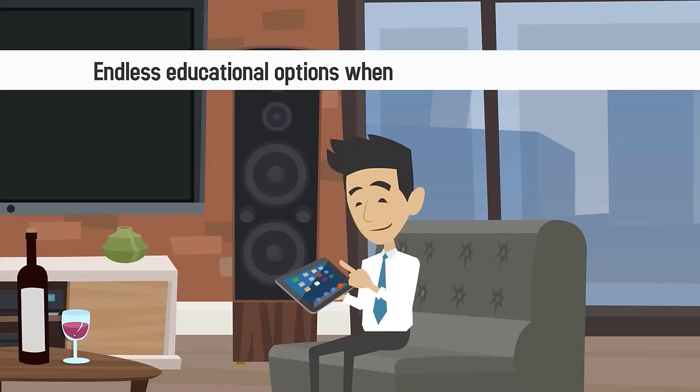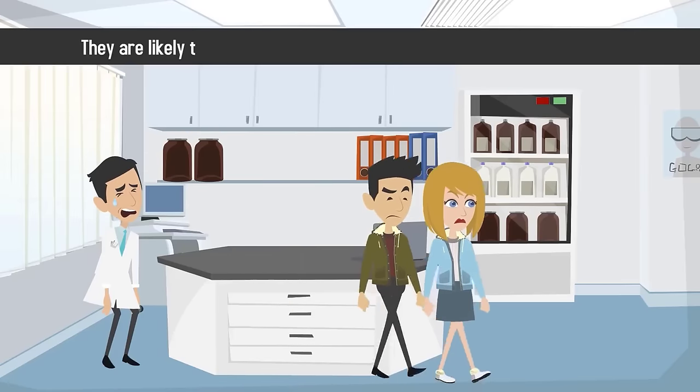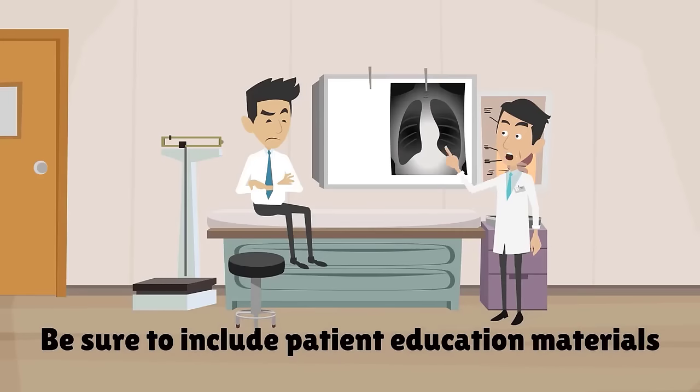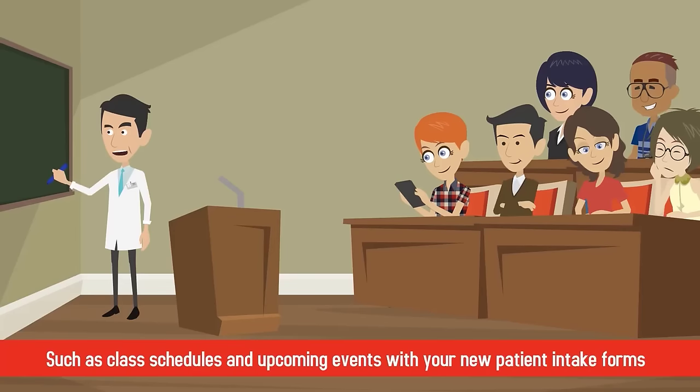Remember that patients have endless educational options when it comes to their health. If you don't provide guidance and expertise, they are likely to seek out other sources that may provide misinformation. Finally, be sure to include patient education materials such as class schedules and upcoming events with your new patient intake forms.